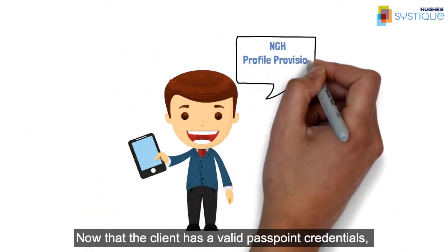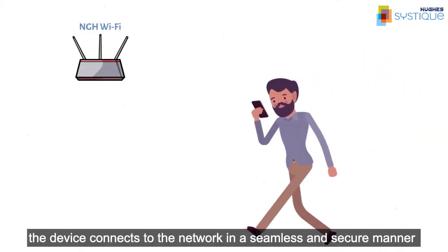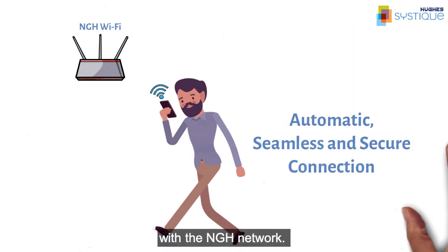Now that the client has valid Passpoint credentials, the device connects to the network in a seamless and secure manner with the NGH network.